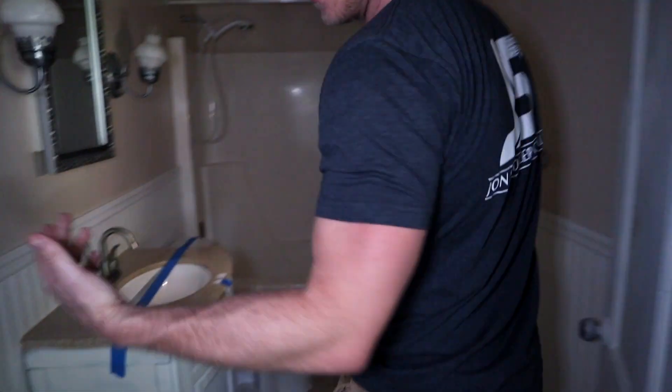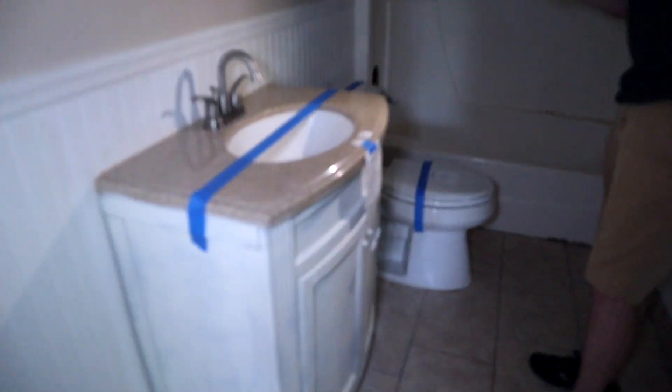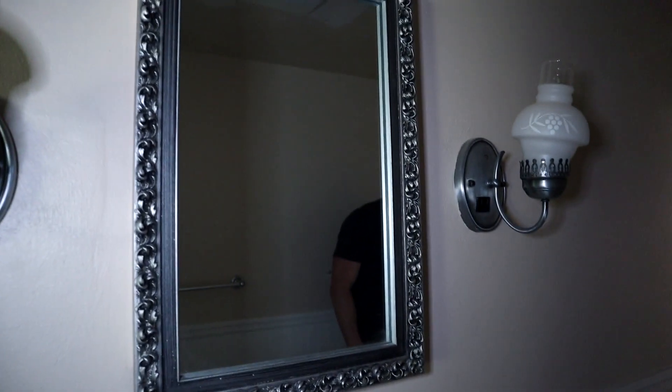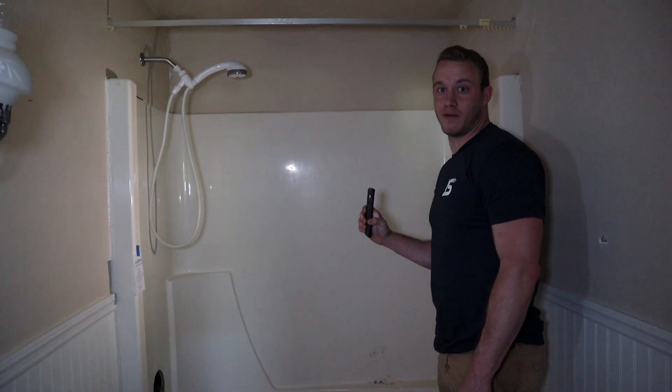I thought this whole house only had one bathroom — really wish the electric was working. A new vanity and top — we'll take it. We've got some mold in here, but that's easily cleaned up. It's a bathroom.